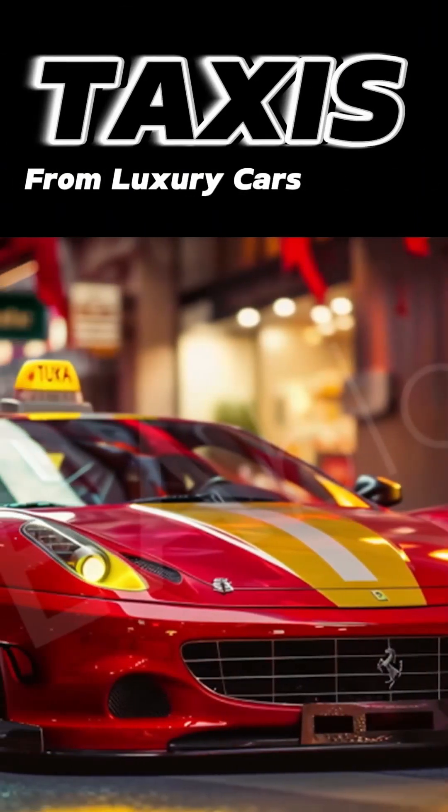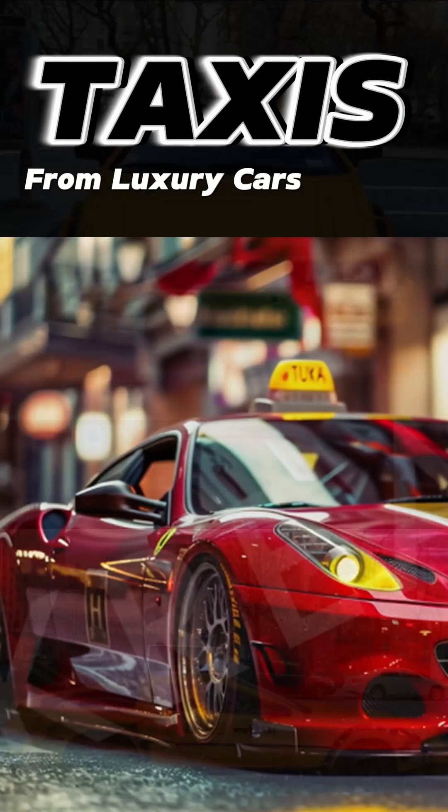Taxis from luxury cars. Here are 10 rare luxury taxi models from around the world that go beyond mere transportation.